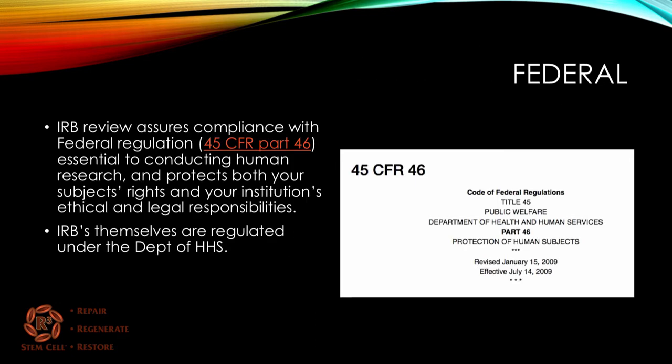On a federal level, the IRB review assures compliance with Federal Regulation 45, Code of Federal Regulations Part 46, which is essential to conducting human research and protects both your subjects' rights and your institution's ethical and legal responsibilities.